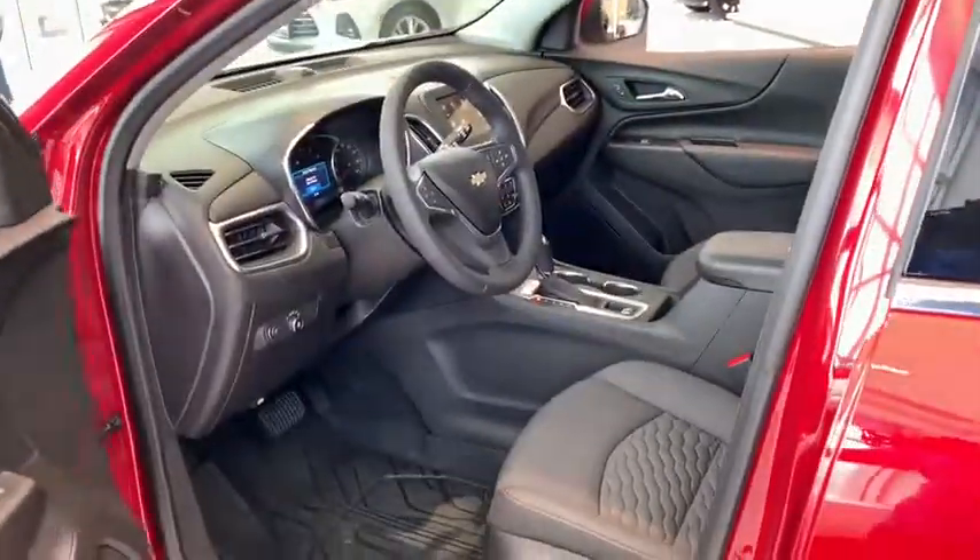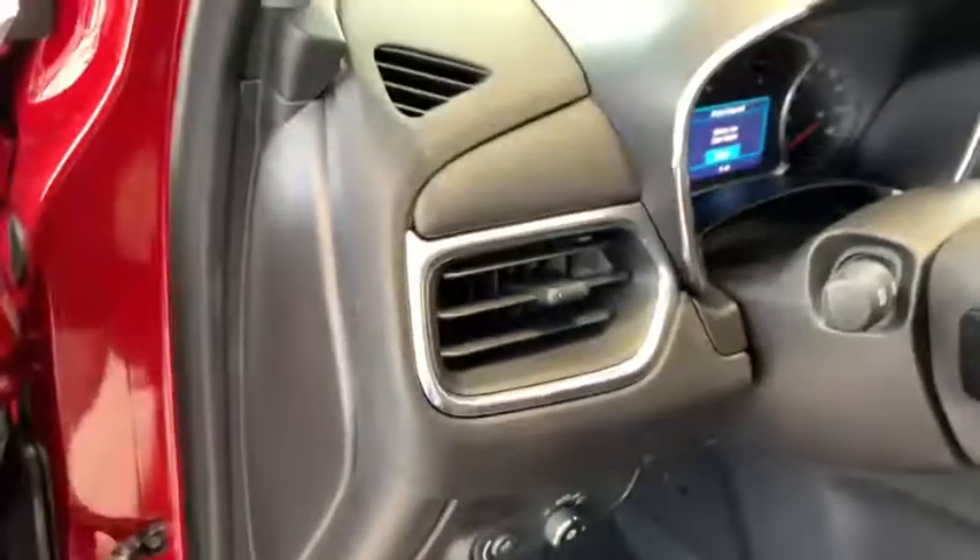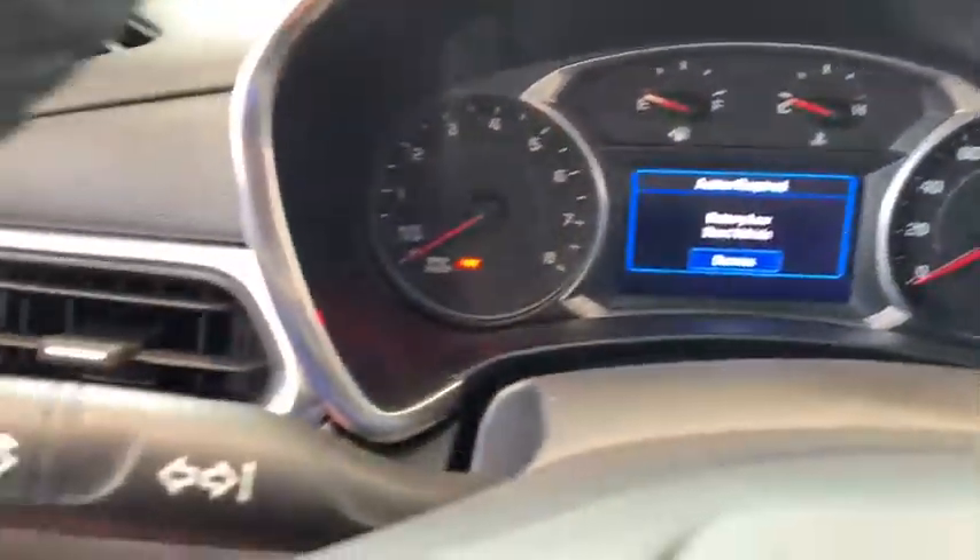Traction control, remote engine start, dual airbags, power steering, four-wheel disc brakes, universal garage door opener, compass, security system, power windows, rear window defroster, trip computer.